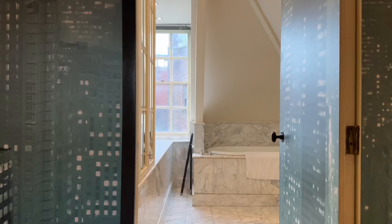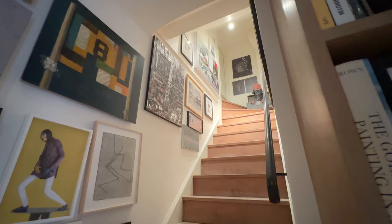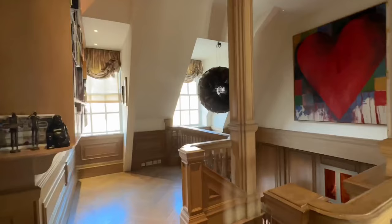For the top floor, we have two additional chambers, both having their own en suite bathroom, as well as access to the rooftop — the third private outdoor space for this home.